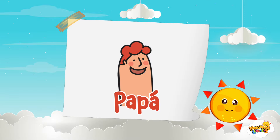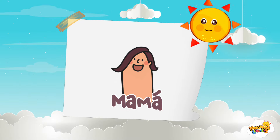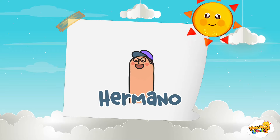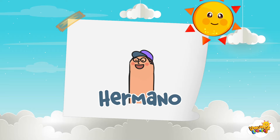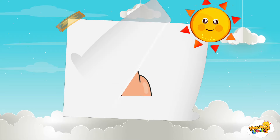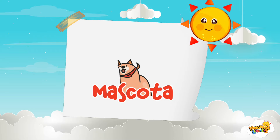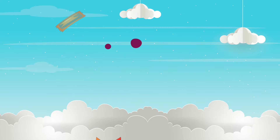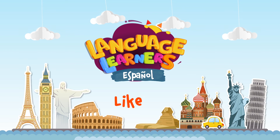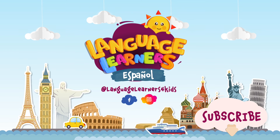Papá dedo, mamá dedo, hermano dedo, hermana dedo, y mascota, mascota dedo. And don't forget to tell your parents to subscribe!